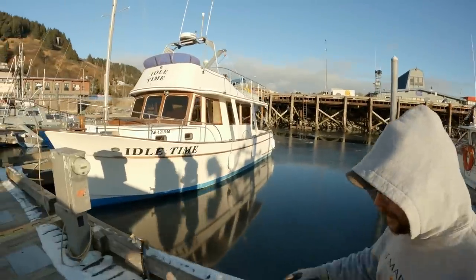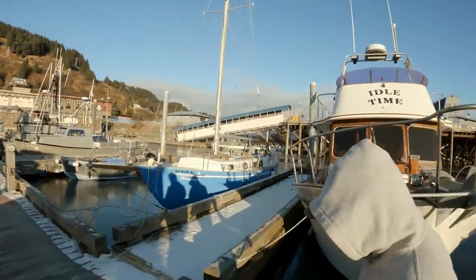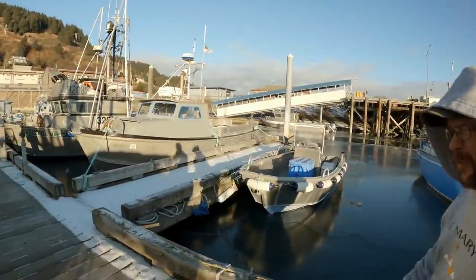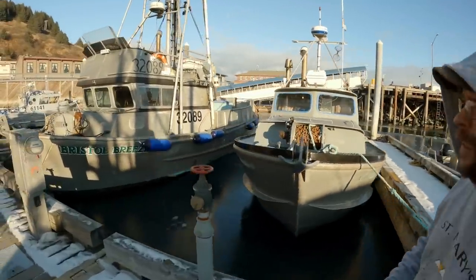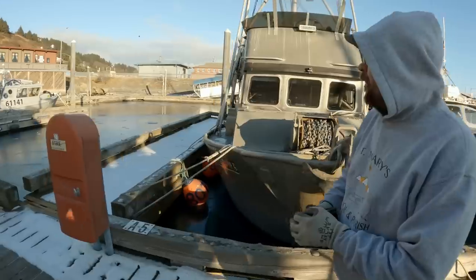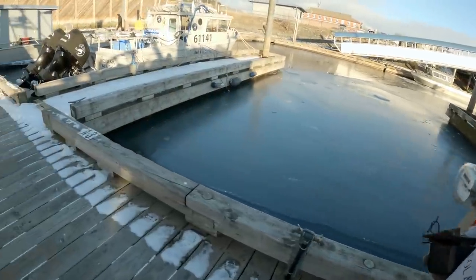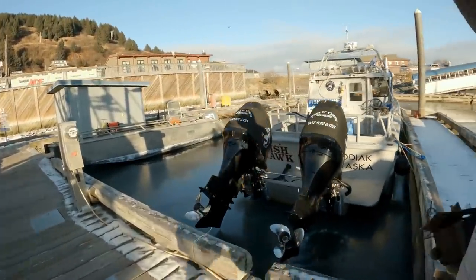Dog Bay has seen some upgrades to the harbor on the other side of the channel, primarily for the bigger vessels — the crabbers and stuff that tie up there, larger vessels probably over 80 feet. The smaller vessel side of the harbor is in rough shape and needs to be upgraded, but that's a very expensive undertaking, so I'm not sure what their timeline is for that.